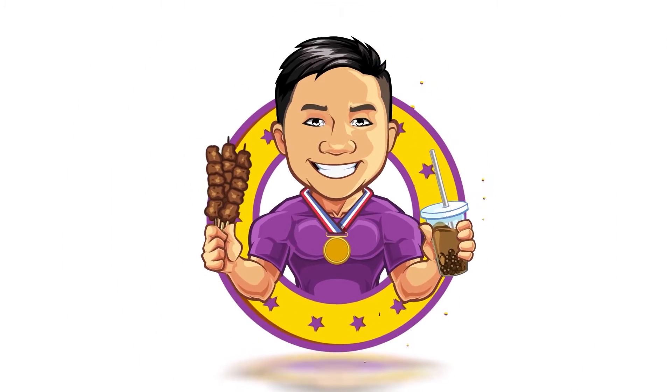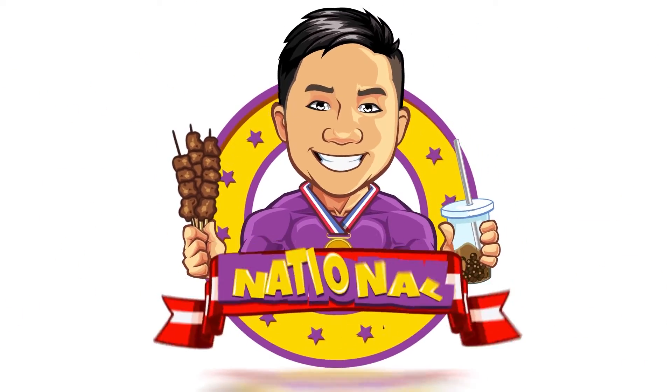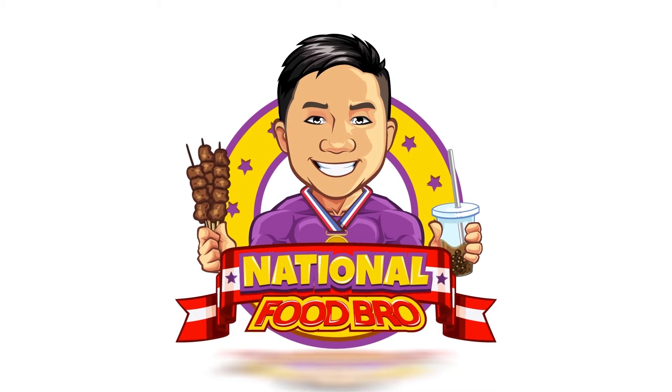Welcome back to the National Food Bro food review channel. My name is Joelle, and today I've ordered nasi lemak from Crave as well as from TT. Nasi lemak is actually a Malay dish — the main thing is the rice cooked in coconut milk.